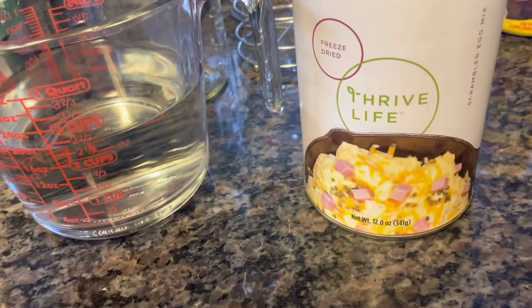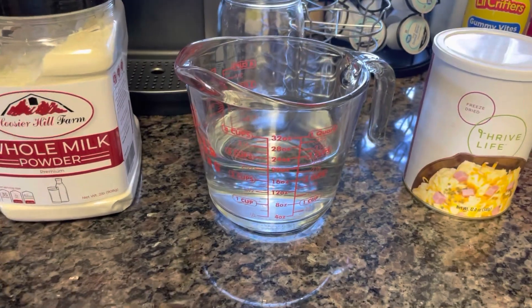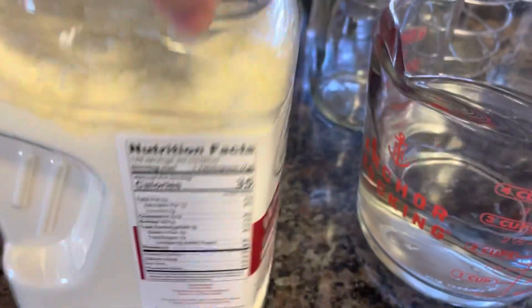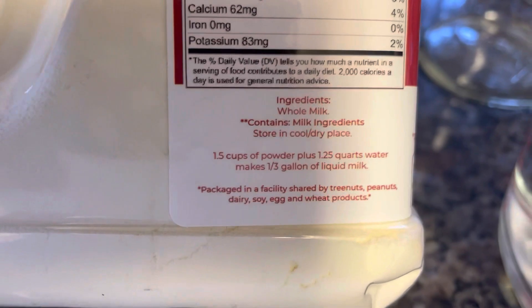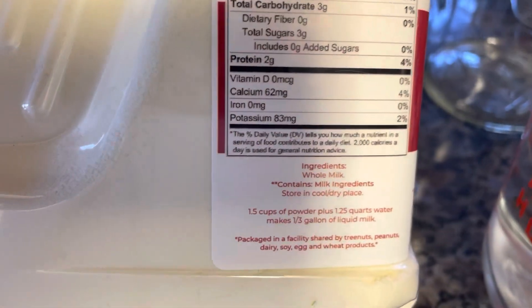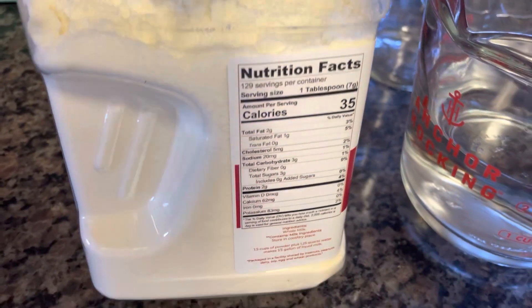We are also going to make up this Thrive Life freeze-dried scrambled egg mix and see what I think of that. On the whole milk powder, it says one and a half cups of powder plus one and a quarter quarts of water make a third gallon of liquid milk. I'm cutting that in half on those measurements. I've already got my filtered water in my little cup here, and I'm going to half what they call for on the powder.